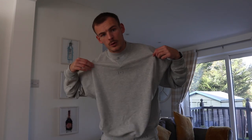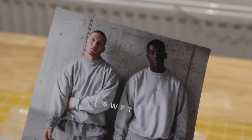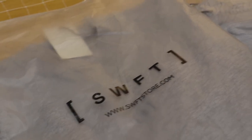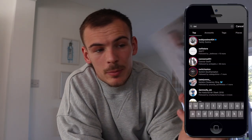I'm starting the video off with a tracksuit review. This is a new company that has just launched — it's a company called Swift, SWFT. I think a guy called Connor Swift has launched this company. Beth follows his wife on Instagram and YouTube.